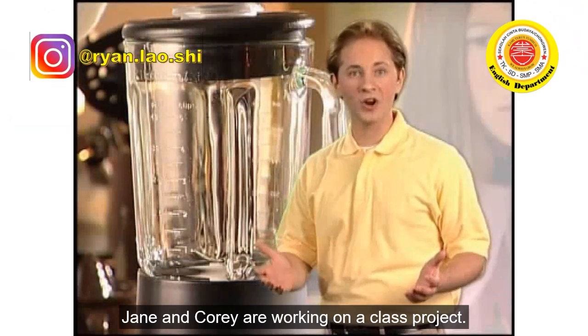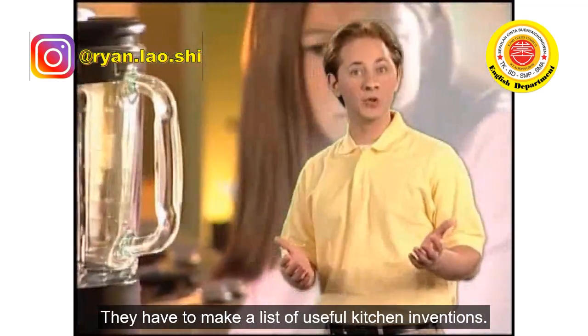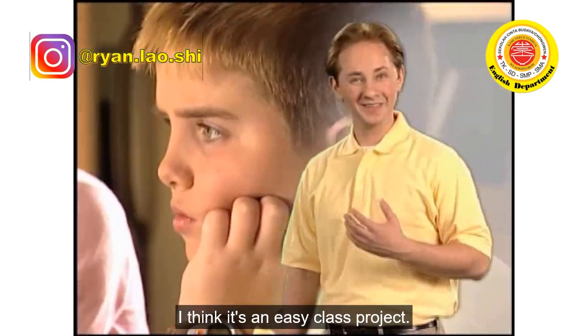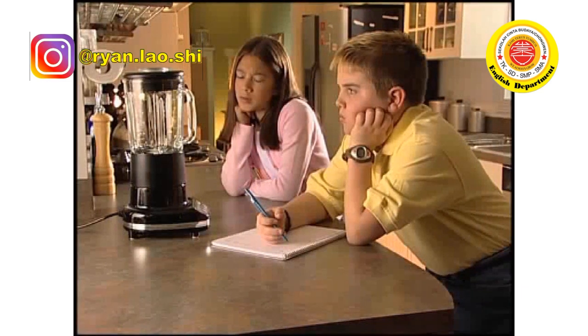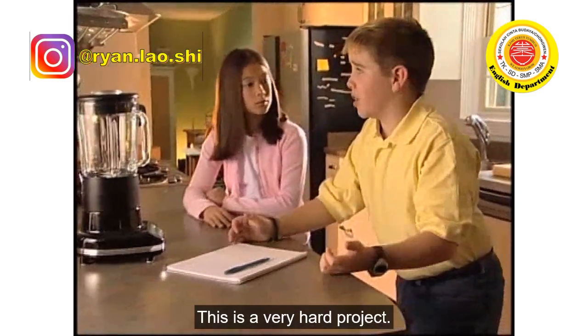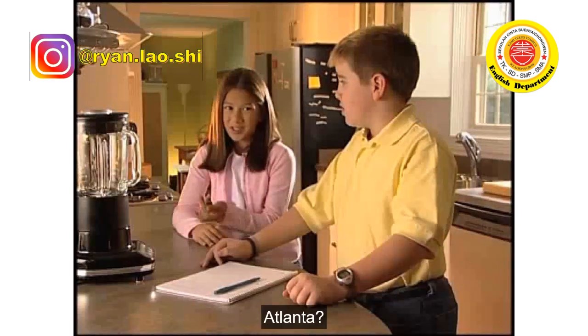Jane and Corey are working on a class project. They have to make a list of useful kitchen inventions. I think it's an easy class project — let's see how they're doing. I don't understand. I know, this is a very hard project. And this was the only invention in my mum's kitchen — a blender?